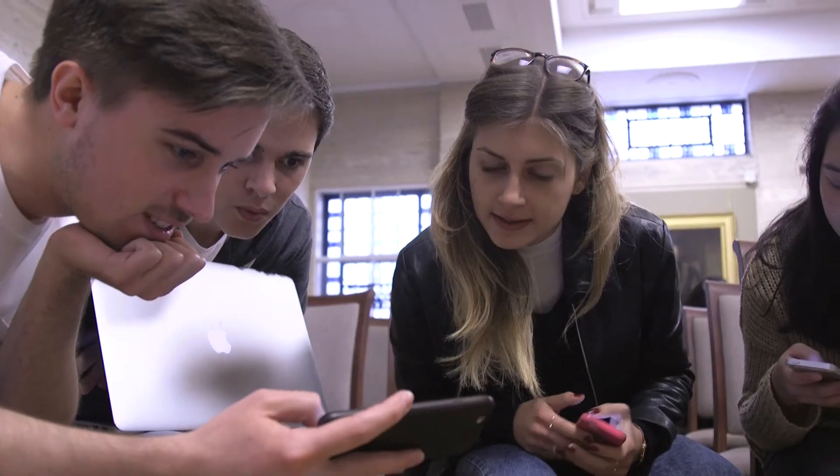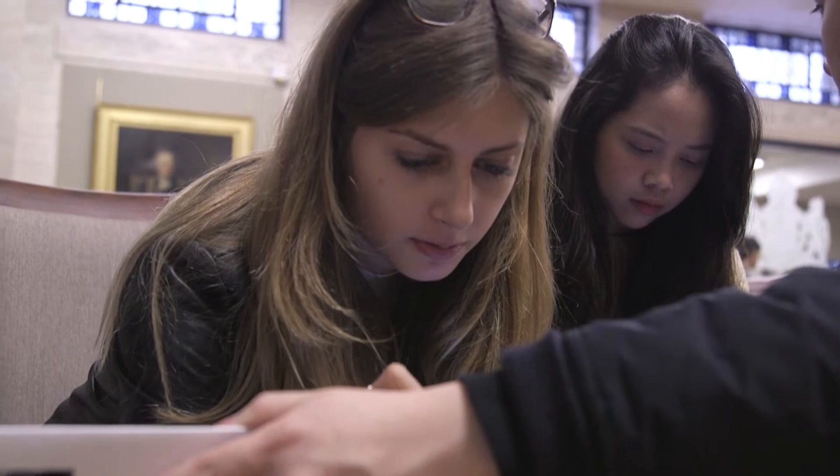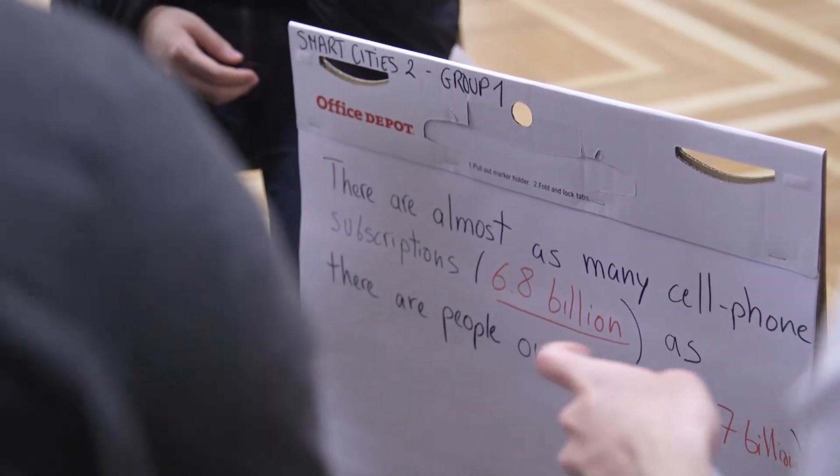The program requires a bit of a changed mindset from the students, because a lot of the problems they've faced they've been given quite a tightly defined brief. How to Change the World takes a step back from that, where the problem is very broad and open-ended, and it's up to the students to define a brief where they can see they can make a contribution to this problem.